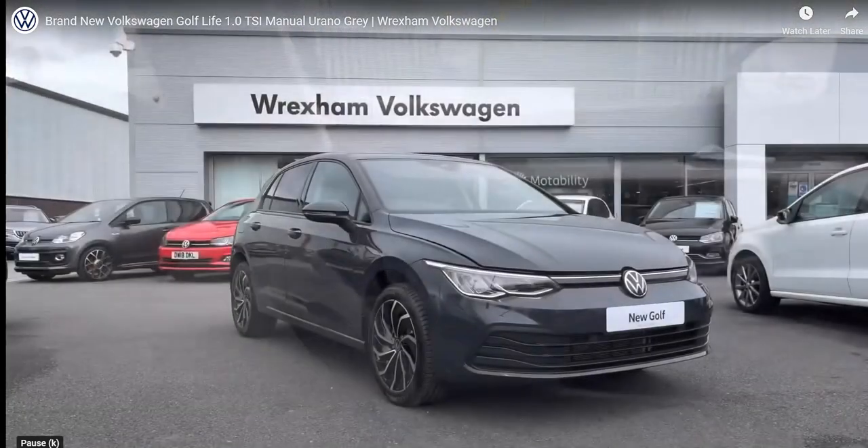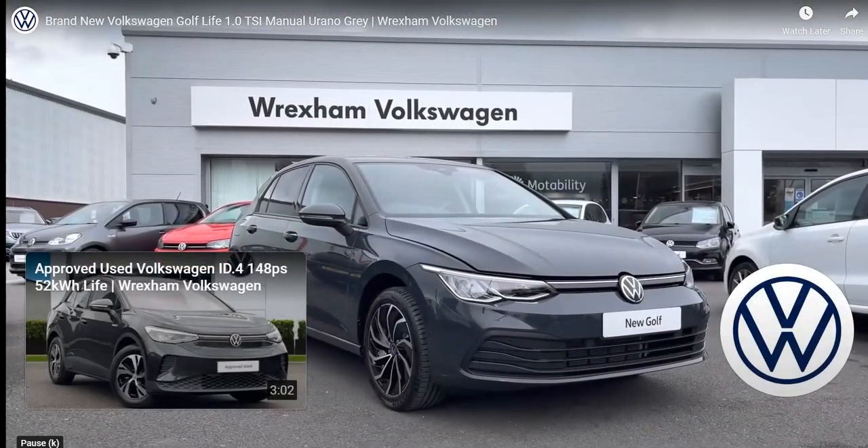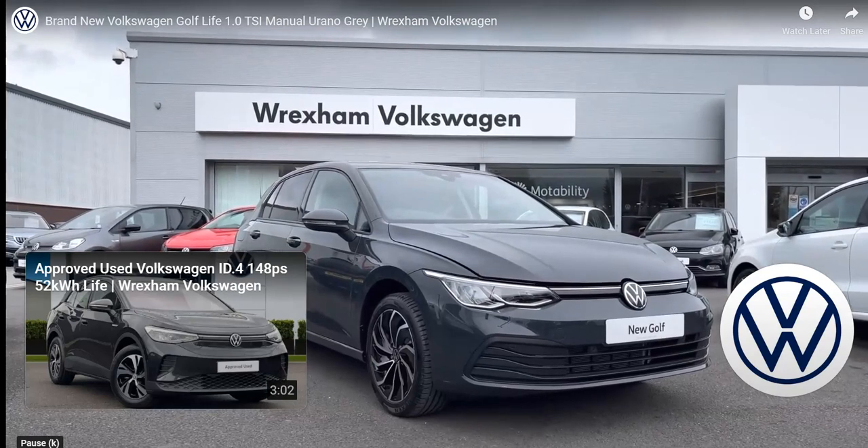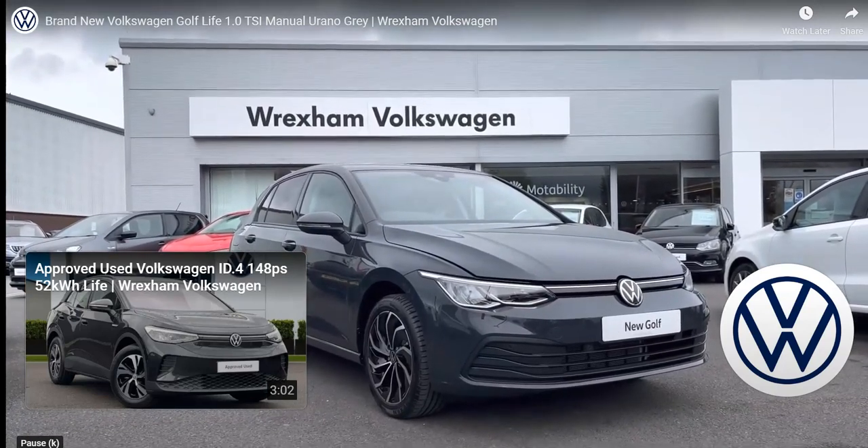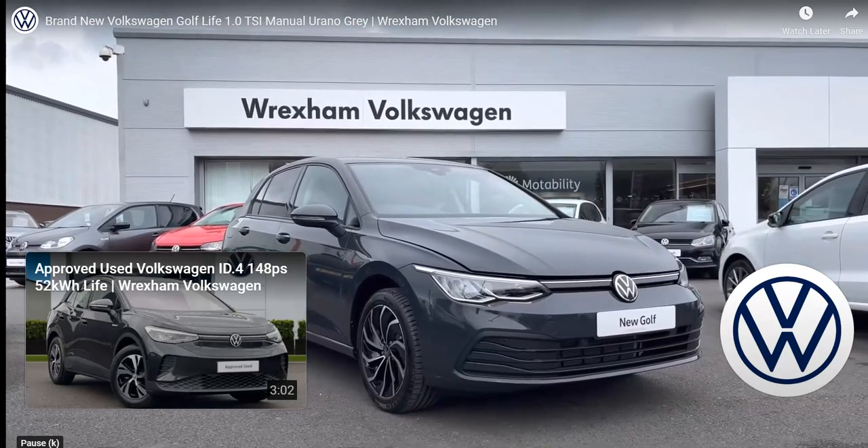Thank you for watching this video on this brand new Volkswagen Golf Life, which includes a three year manufacturer's warranty as well as one year breakdown cover, along with additional benefits and flexible finance packages available for a personalised finance quote.